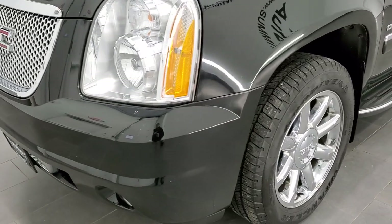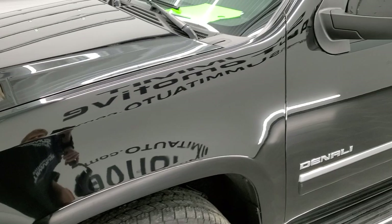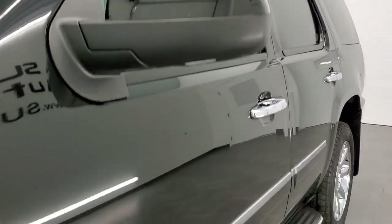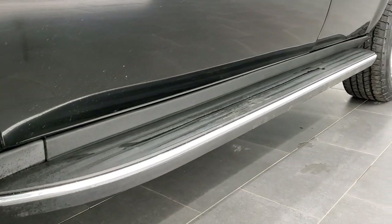Onyx Black is the color. We shoot all of our videos in 1080p, 60 frames per second. So if you have HD capabilities on your computer, tablet, or smartphone device, turn them on right now, because it is definitely your best way to check out the quality and condition of the vehicle before seeing it in person.